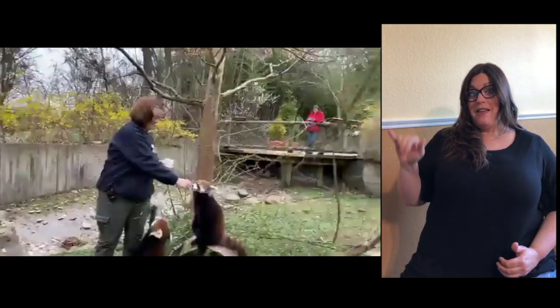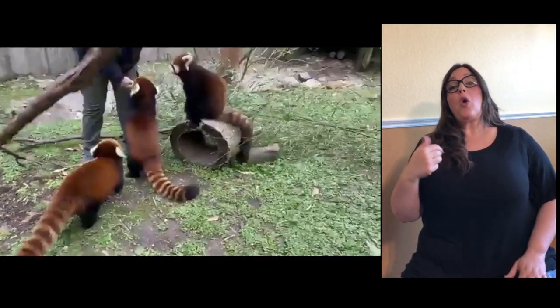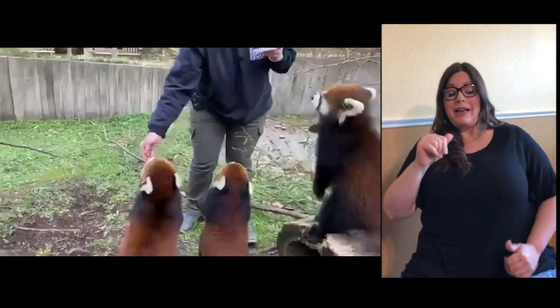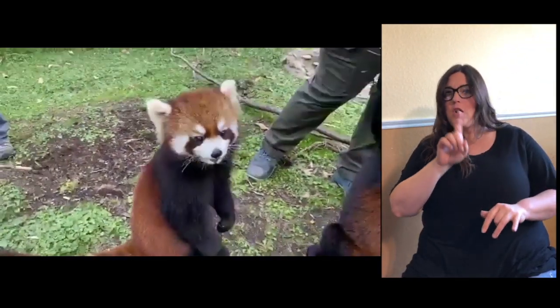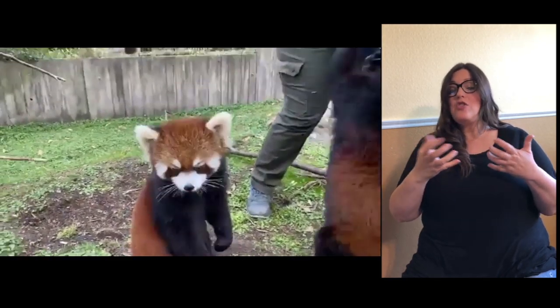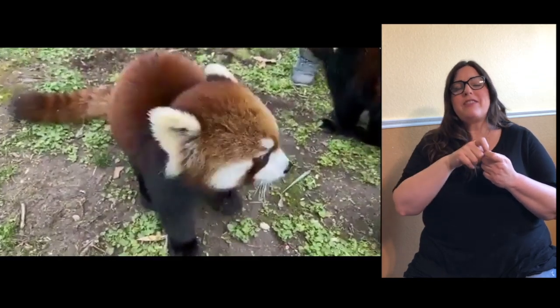Hi guys, welcome to another Home Safari Facebook Live. My name is Ellie, and we're here with Libby and Paul — we're keepers here at the Cincinnati Zoo. Today we're going to be hanging out with some of our red pandas. Before we get started, we just want to remind you that you can type in any questions you might have — anything you want to know about red pandas or these pandas specifically, and we'll be happy to get them answered for you.